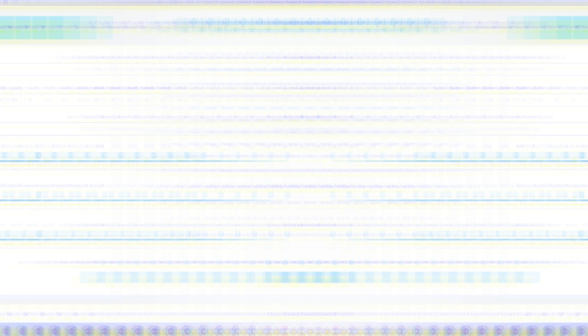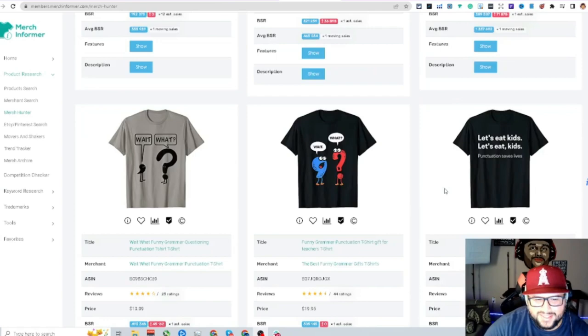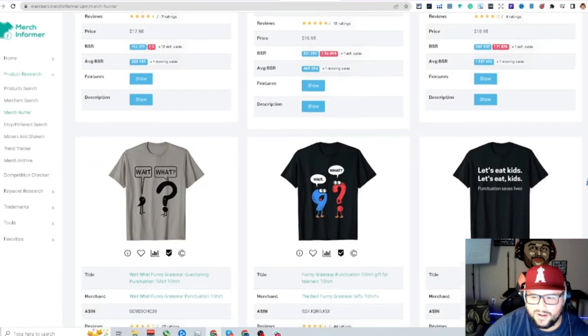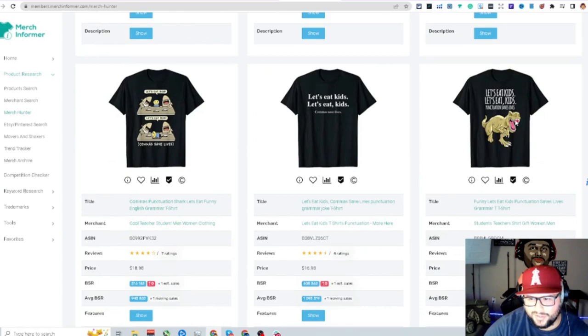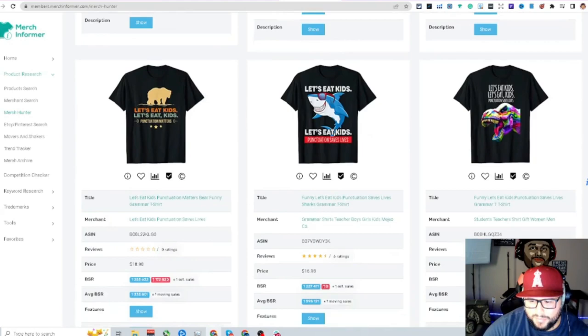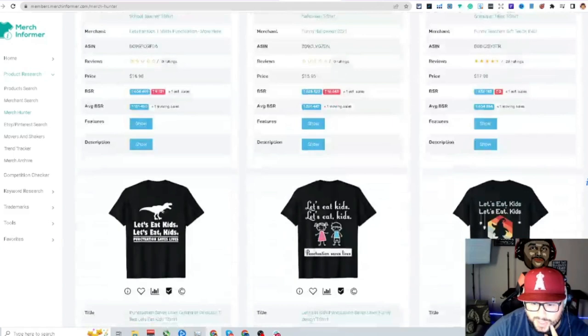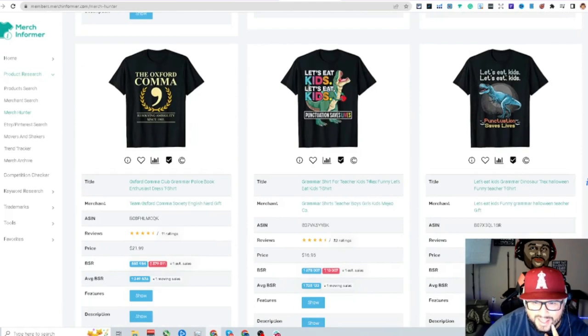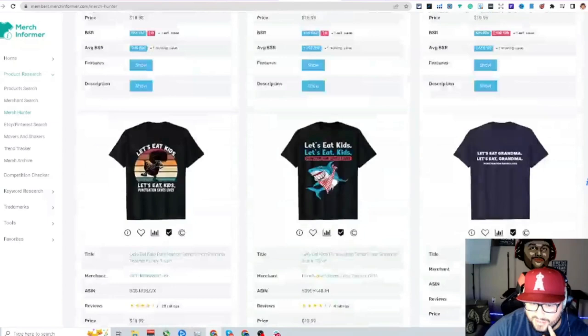The next niche is punctuation. 'Let's eat, kids' versus 'let's eat kids' — punctuation saves lives. You're taking a funny punctuation error where the wrong usage changes the meaning completely. Looking at BSRs: 192, 508, 505 — really solid. You're seeing T-rex and shark designs paired with punctuation marks — comma, question mark, period, exclamation point. Think of other animals like bears. You can create a consistent seller here.